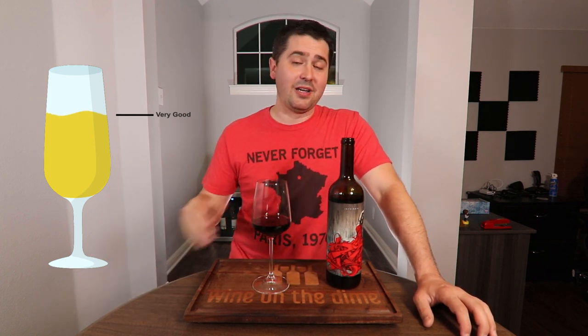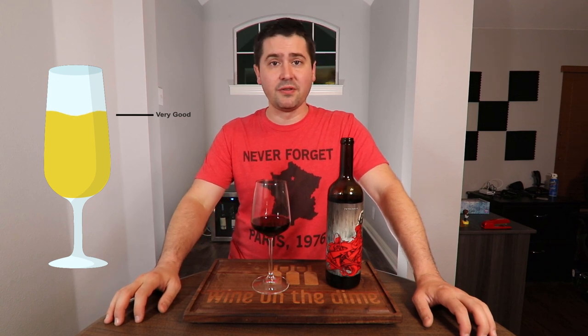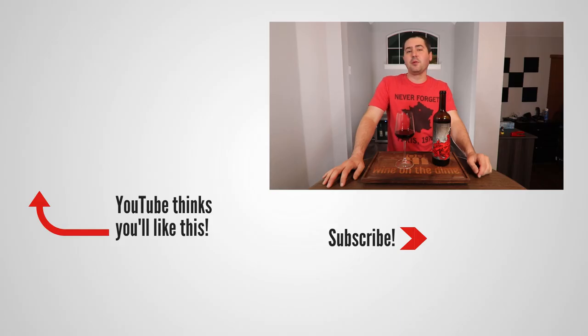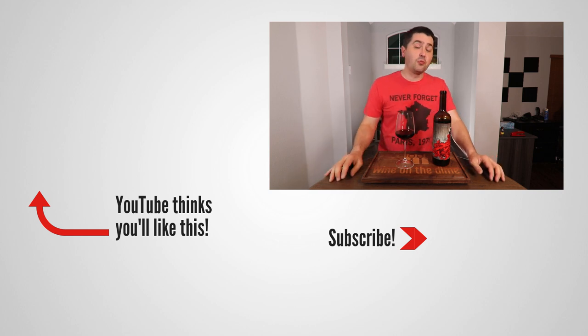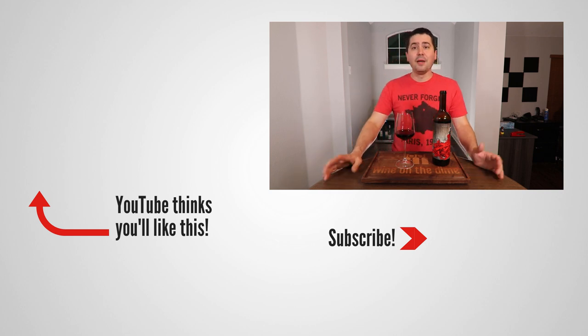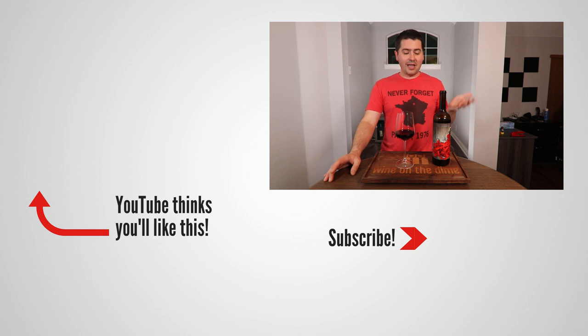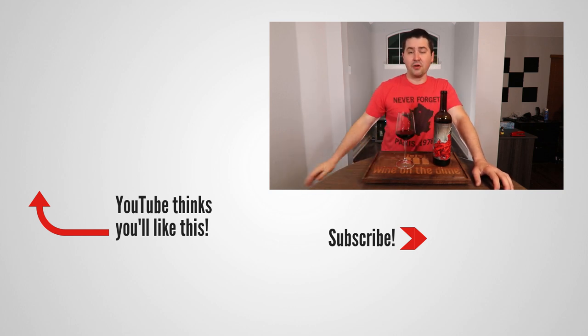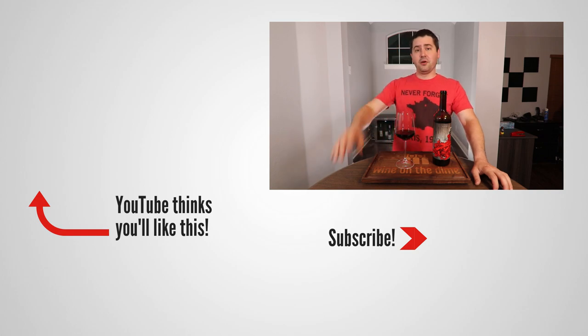I recommend you go pick up a bottle and try it for yourself. This has been Stuart with Wine on the Dime. If you like today's video, please like, subscribe, and comment. Have you had the 2018 Intrinsic Cabernet from Columbia Valley? I'd be interested to know — leave a comment below and I'll see you all again soon with another episode from Wine on the Dime. I'm super happy about this wine. I wish I really had a steak to go with this wine, but I don't. It's 9:30 — it's not too late to go to the store. I'm going to go buy a steak. I'll see you all later.